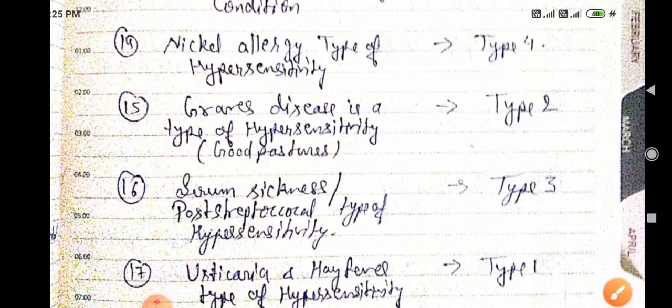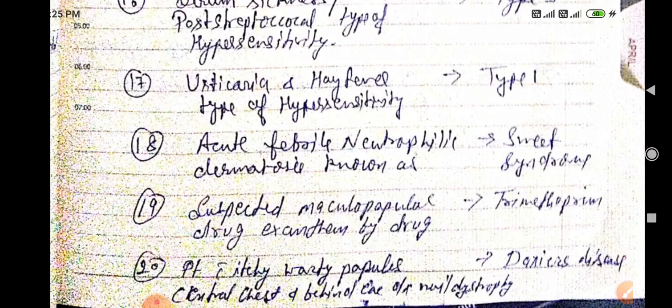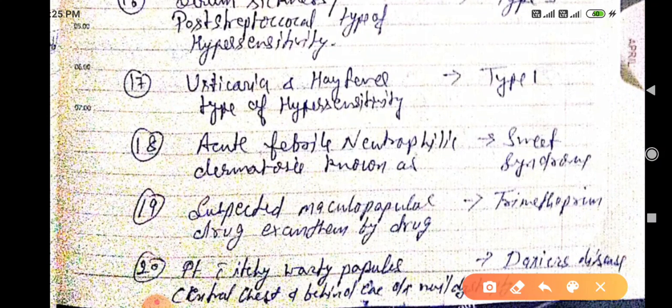Type 3 hypersensitivity includes serum sickness and post-streptococcal glomerulonephritis. Type 1 hypersensitivity includes urticaria and hay fever. Acute febrile neutrophilic dermatosis is known as Sweet syndrome.